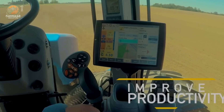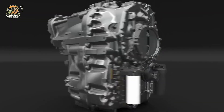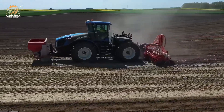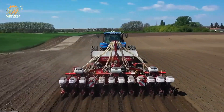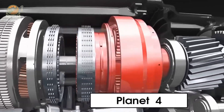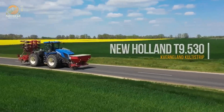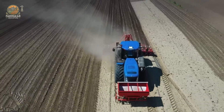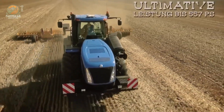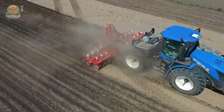The rear hitch boasts a hefty 9,072 kg lift capacity, though a front hitch isn't included, making it ideal for heavy-duty attachments. Weighing in at a base of 8,220 kg and scaling up to a maximum operating weight of 22,403 kg, it strikes a perfect balance between maneuverability and stability. A generous 1,230-liter fuel tank keeps it running through long hours without frequent stops. Priced above $400,000 USD, the T9.53 is a premium investment for large-scale farmers needing precision and power. Whether plowing, planting, or hauling, this tractor's advanced features and sheer strength make it a reliable partner for modern agriculture's heaviest workloads.